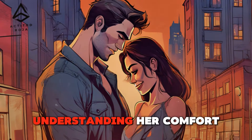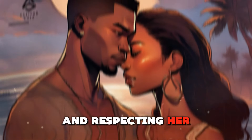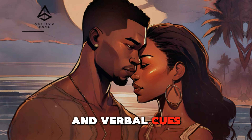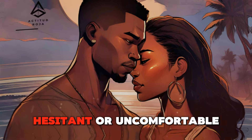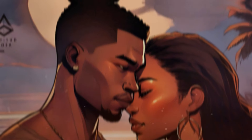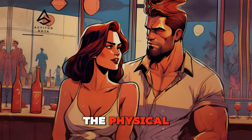Reading her cues — understanding her comfort level with touch. Understanding and respecting her comfort level with touch is essential. Pay attention to her body language and verbal cues. If she seems hesitant or uncomfortable, it's important to back off and respect her boundaries. Communicating openly about what feels good and what doesn't can ensure that both partners are comfortable and happy with the physical contact.